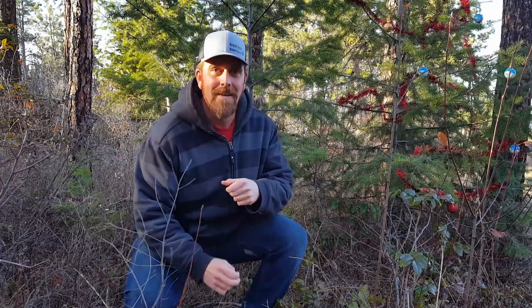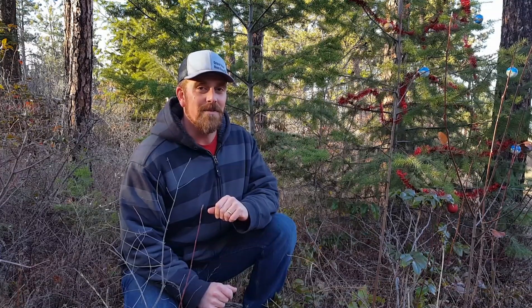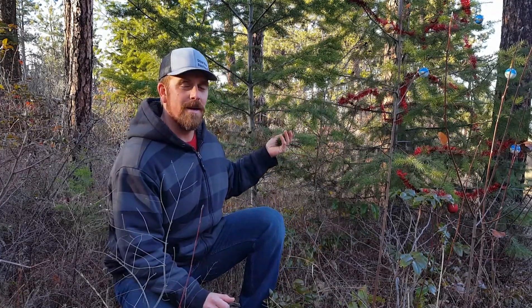Oh hi there, welcome to another episode of the Okanagan Gardener and Forager Channel. Today I'm going to talk to you about Douglas fir. It's a tree that most of us in western North America are familiar with because we use it as a Christmas tree. But did you know some parts of it are edible and some parts of it are also medicinal? Well they are, I'll tell you about them.